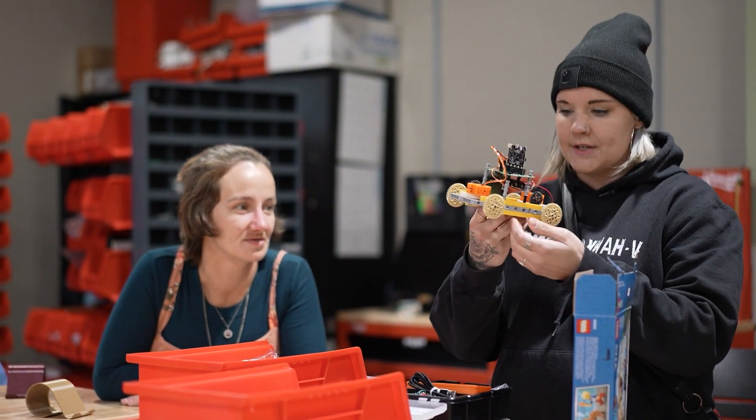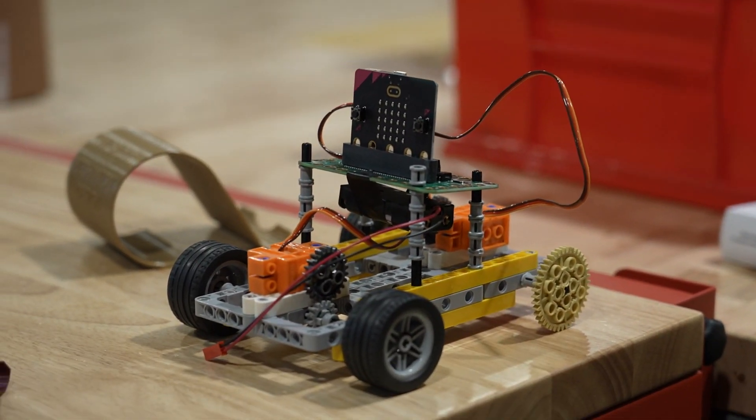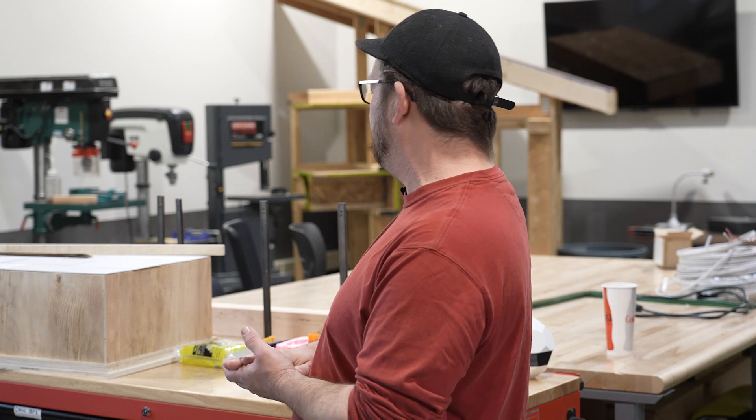Right now this micro:bit Lego thing is kind of my favorite. Brown Dog Gadgets is pretty cool — I'm really excited about it. We've been working with electrical circuits. We've got a couple of building models back there that we play with quite often.